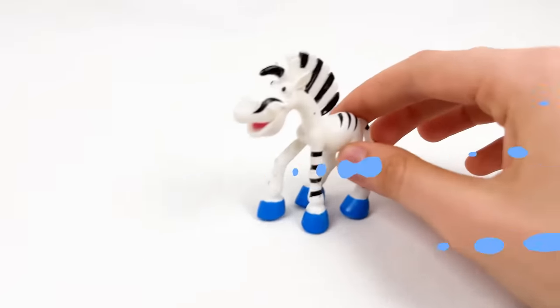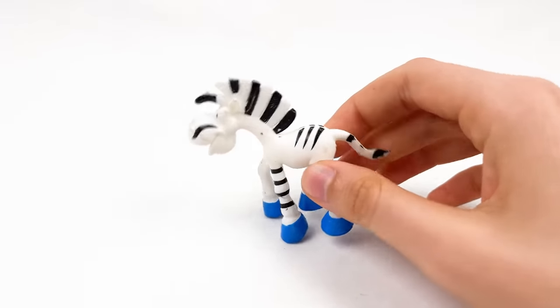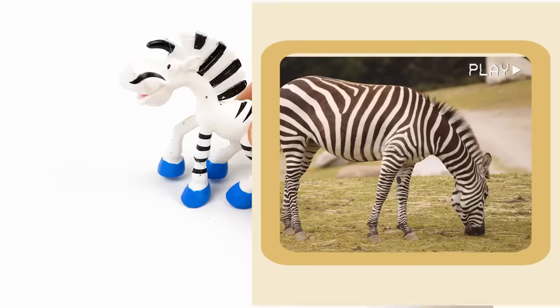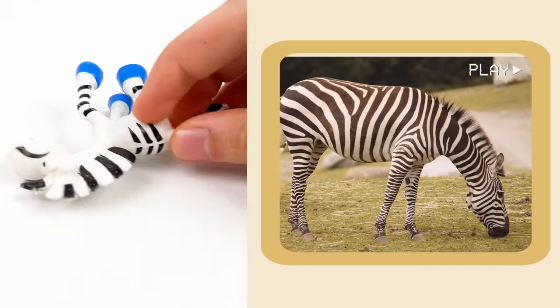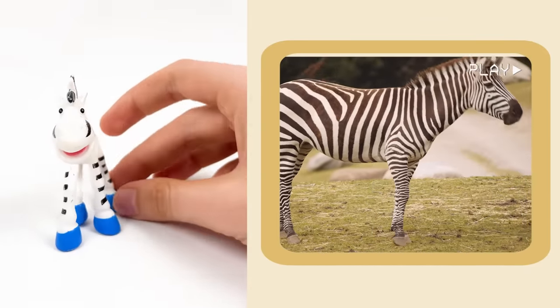And here we have a zebra! Zebras don't need a fancy alarm — they sleep standing up! So they don't sleep lying down, they sleep standing up! That's really interesting!